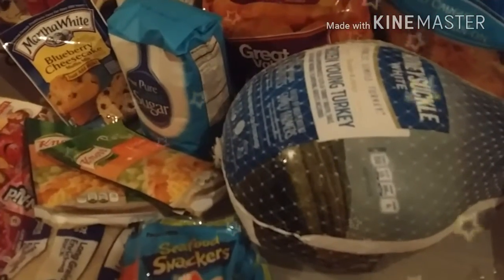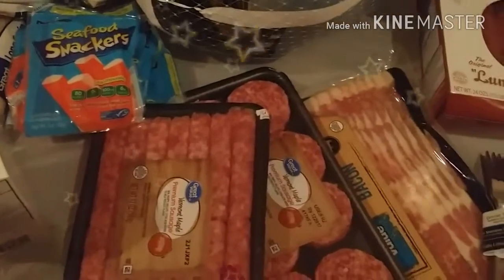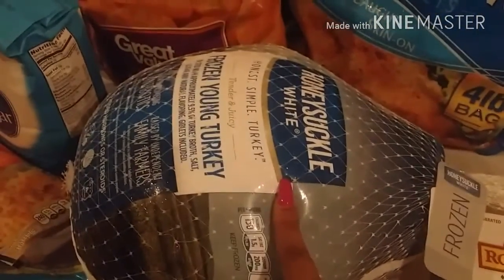Hello YouTube, I'm just coming in to make a quick video today to show you some of the stuff I got from Walmart. Let's get started. I have sausages, wakes and patties, bacon, more sausages. I have a thing of forks that I bought from Walmart. I have a turkey — this turkey was $11.56.